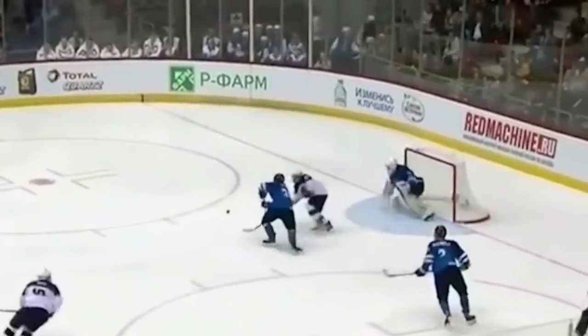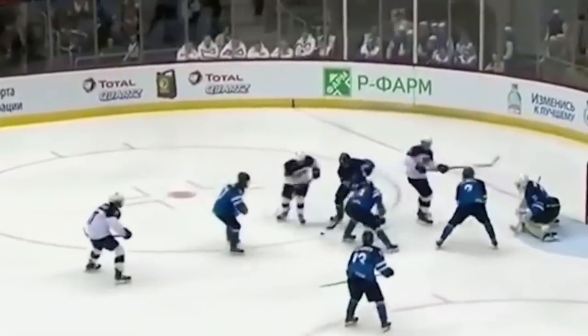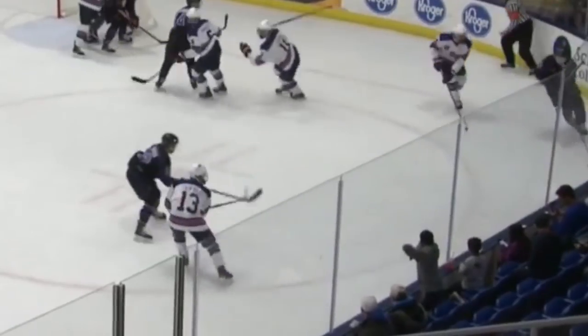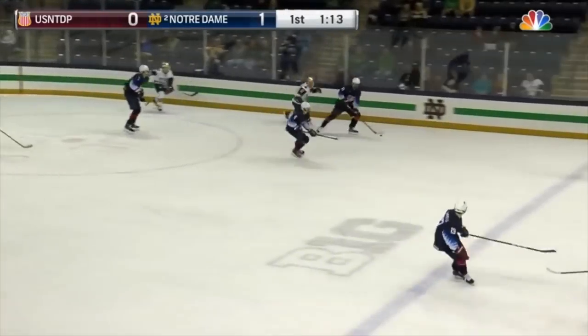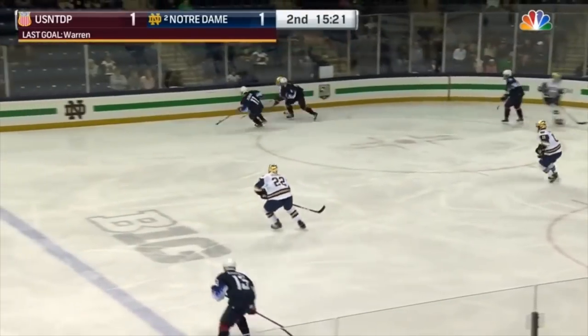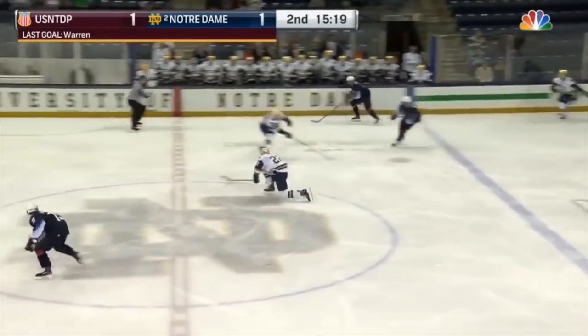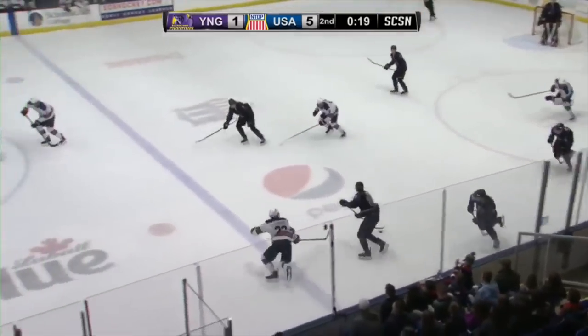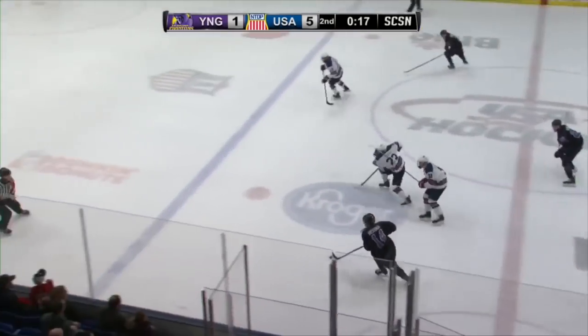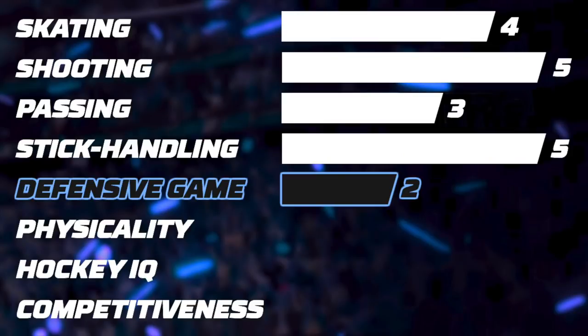Let's now look at his defensive game. Thanks to his great stick work, he creates many takeaways and is able to turn defensive plays into scoring chances. He has an active stick cutting passing lanes and he recovers loose pucks effectively in the defensive end. He sacrifices himself by blocking shots and jumping into board battles. He's rarely an active part of the breakout as he'll often get high in the neutral zone for a chance at a breakaway or an odd-man rush. He's not a liability in his own end but he's not very effective either. I would give him 2 stars.